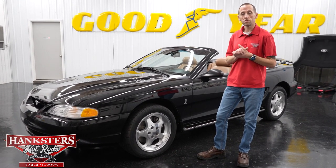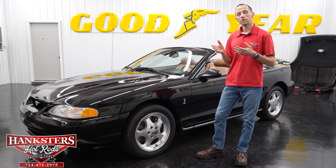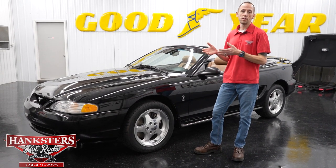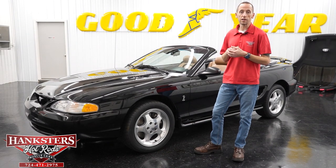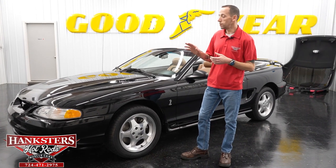Shipping is included in our pricing as well. We also want to let everyone know you can go on YouTube and subscribe to our channel to see more of our videos — past videos and past cars we've had — so you can get a better feel for the type of inventory we carry here at Hangster's.